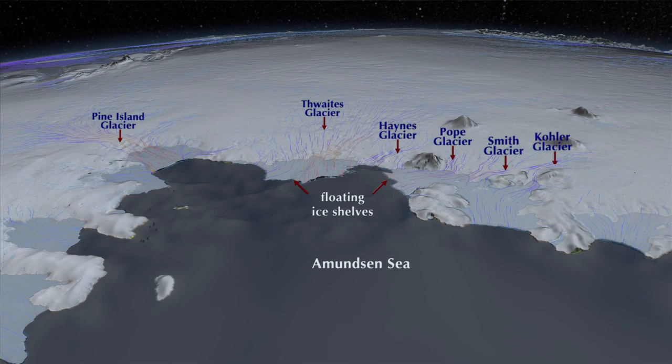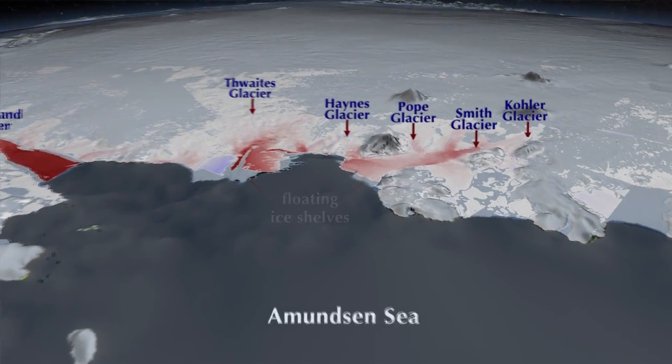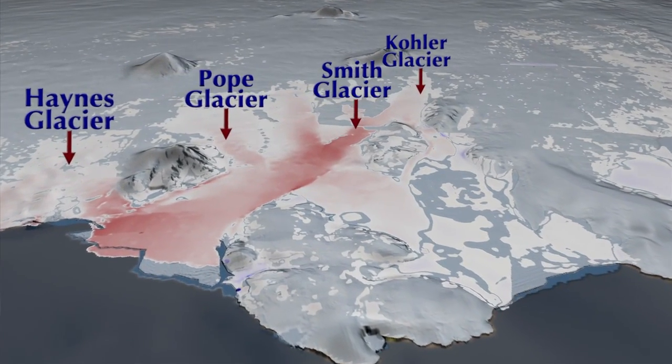We've been looking at 40 years of changes in velocity over that whole sector, and what we see is a continuous increase in discharge of ice from the glacier to the ocean.